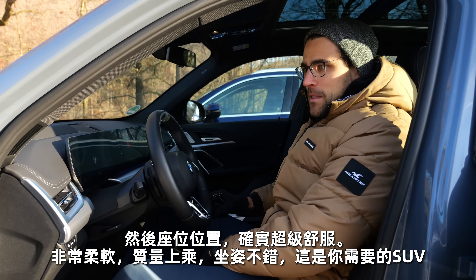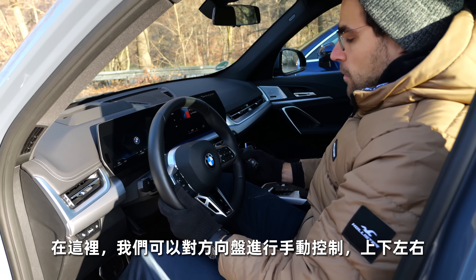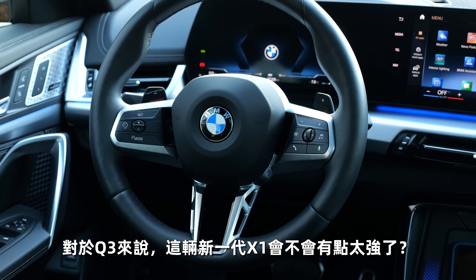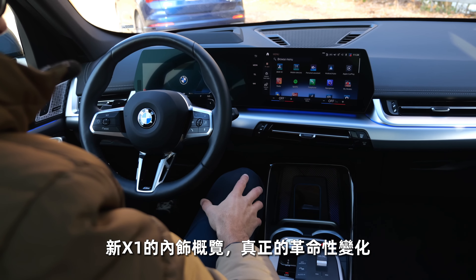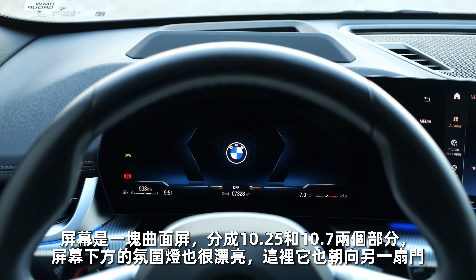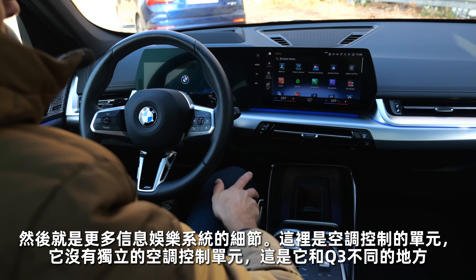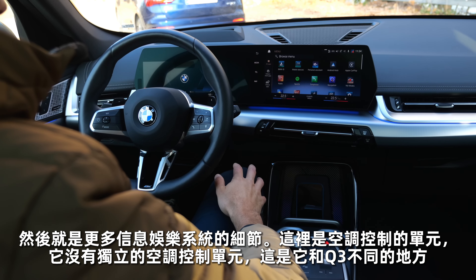The seating position is super comfortable, very soft, great quality, nice seating position — all the SUV you need. The steering wheel has manual control up, down and out. It will get a little bit tough for the Q3 today, what the X1 is doing in this new generation. Interior overview of the BMW X1 — new generation, really revolutionary change. The screen is one curved unit split into 10.25 and 10.7 inches. Beautiful integration of the ambient lighting underneath the screen and towards the door.